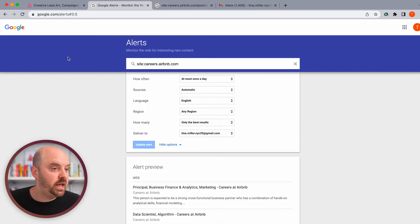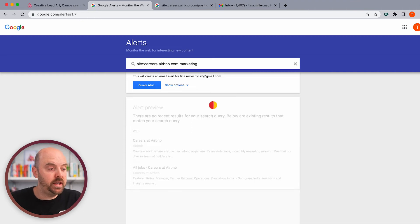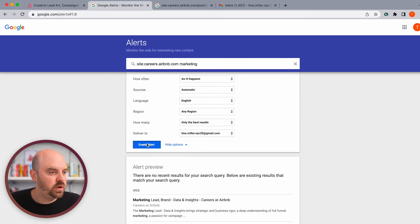Now I want to know if there are any marketing jobs available. So let's copy that text, paste it in, and type 'marketing' at the end. What this is going to do is whenever it sees the word 'marketing' on careers.airbnb.com, it's going to send me an email. For this, I do want to know right away because I want to know if a marketing job becomes available. You're not going to apply and rush, but it'll give me a sense — and why not? It's not going to happen that often. So let's set our options to 'as it happens' and create our alert.